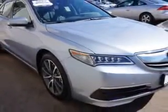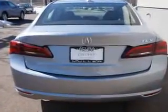Enjoy an exceptional 34 miles to the gallon on this great car, with features like audio, internet radio, Pandora, turn-by-turn navigation, satellite communications, and AcuraLink.